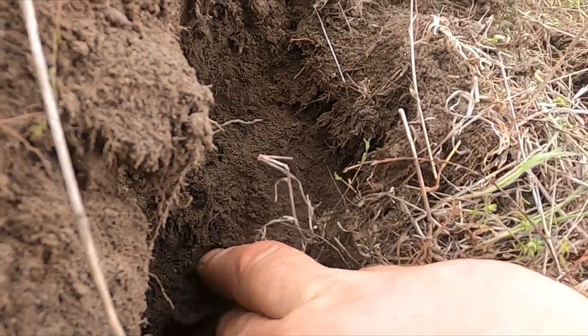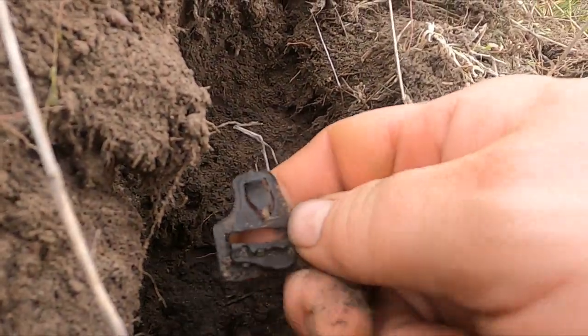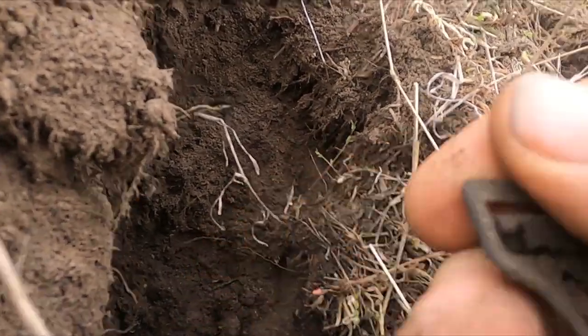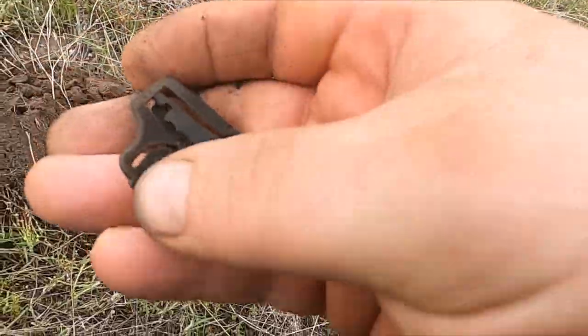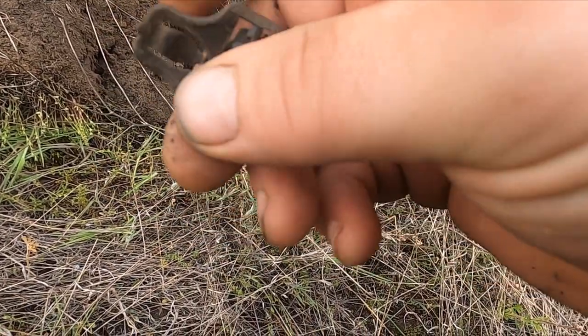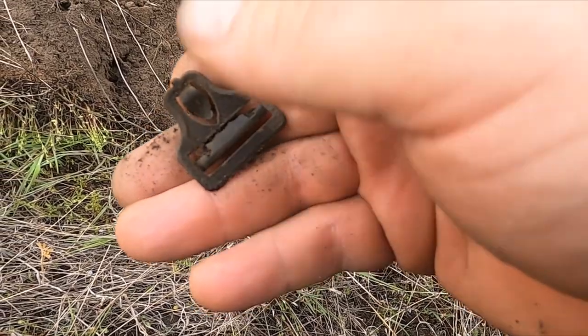There's a buckle in the hole - let's see what we got. That one looks a lot like the other one, just a little smaller. It's a beauty.